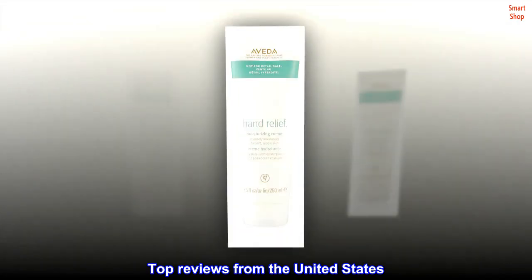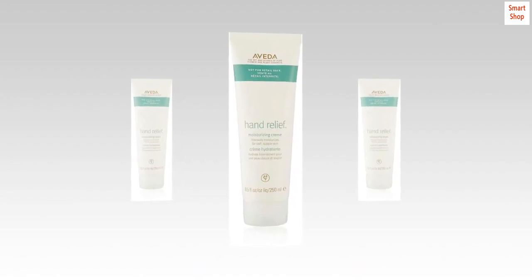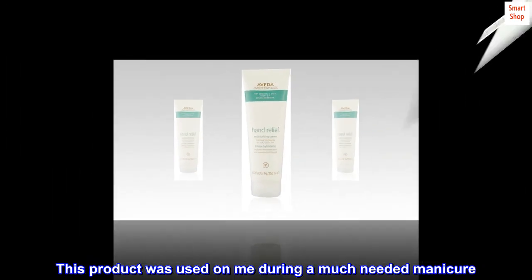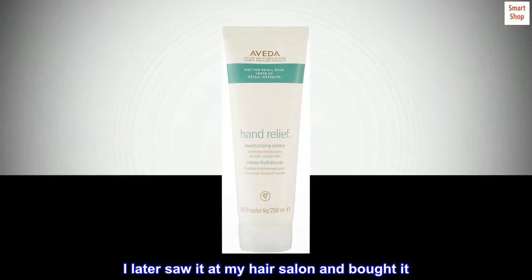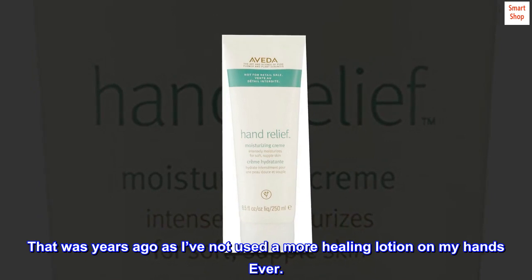Top reviews from the United States. Best Hand Lotion I've Bought. This product was used on me during a much-needed manicure. I later saw it at my hair salon and bought it. That was years ago, as I've not used a more healing lotion on my hands ever.